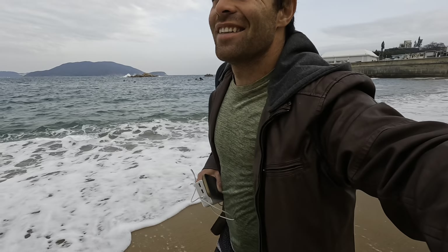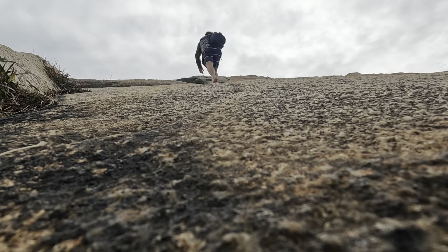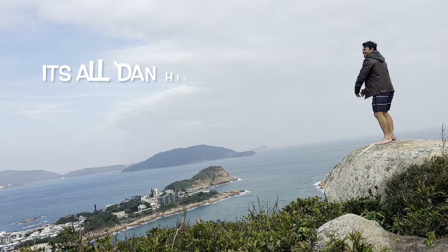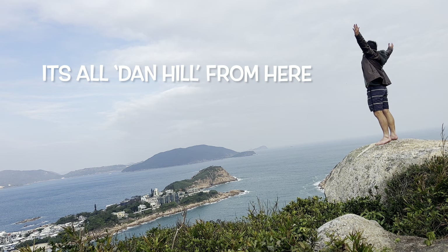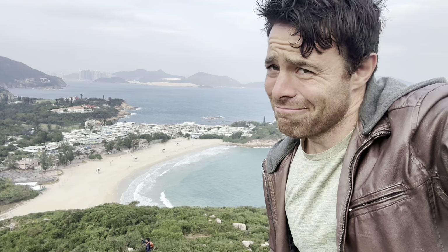Welcome to another episode of It's All Daniel From Here. Pretty damned excited to show you what's on offer here today. Shekho Village — that's right, it's there behind me, oh my god, down the bottom there. I am just gobsmacked by this sleepy, beautiful coastal town village, and what's on offer here? Let's go take a look.